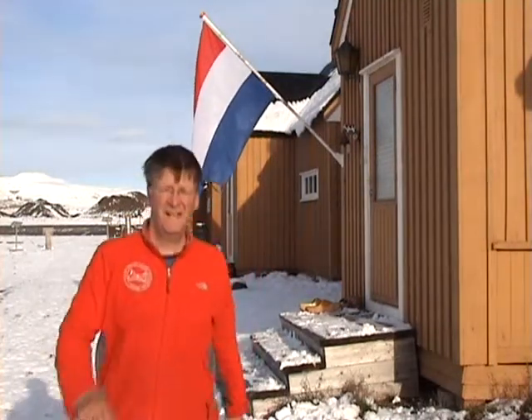Hello, this is the Netherlands Arctic Station on Spitsbergen. I will show you around. To the left is London 3, to the right is London 4. Please come in, take your shoes off.